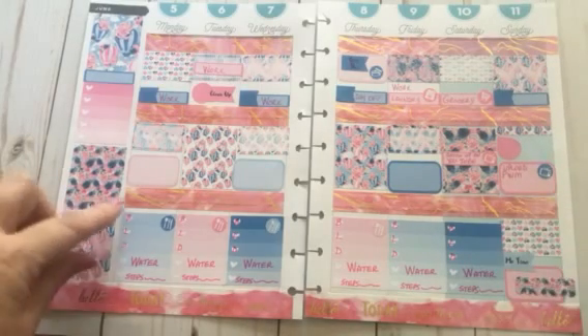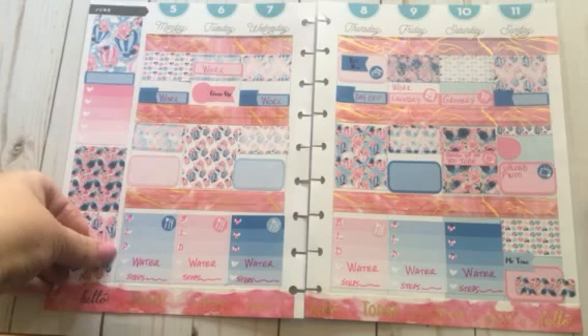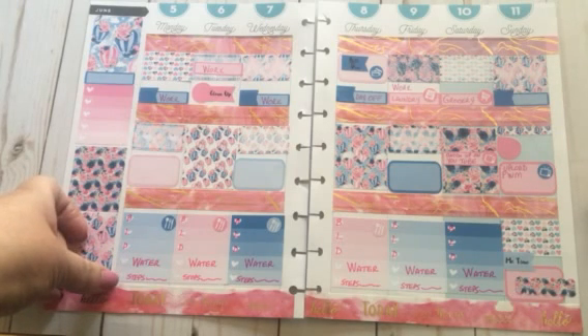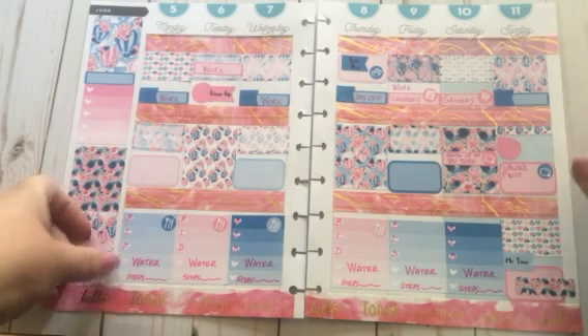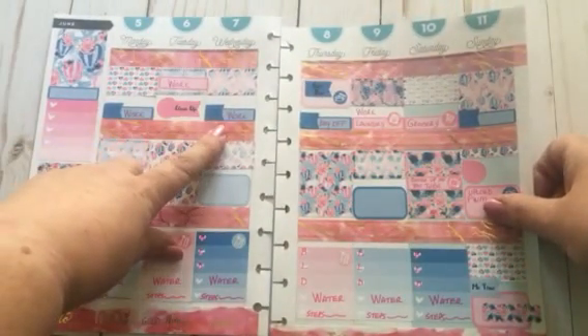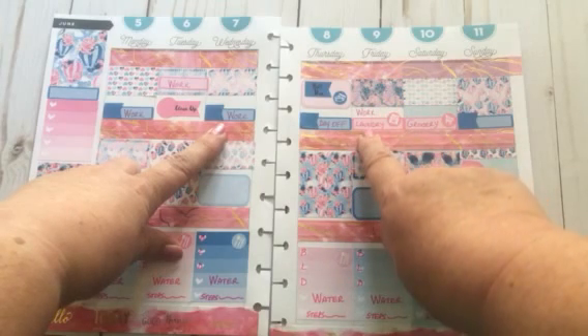Down here I'm going to use this section for tracking breakfast, lunch, and dinner. If I meet my water intake, I'm going to highlight that, and then I'll list how many steps I take each day.